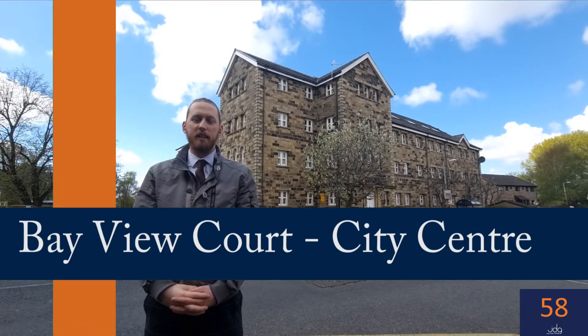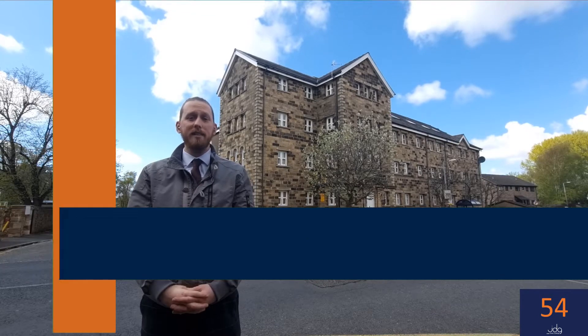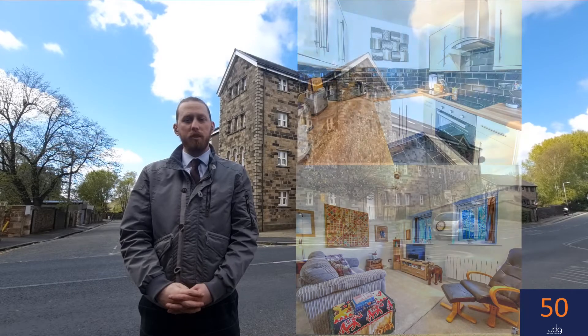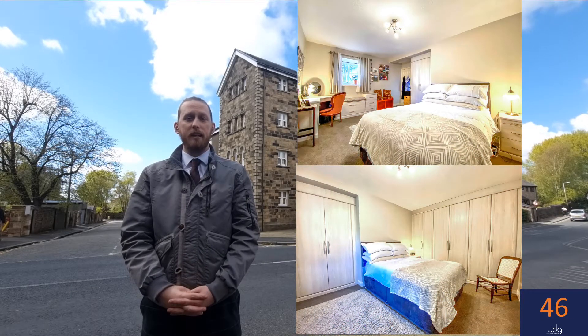Hello, it's Josh at JDG Estate Agents in Lancaster, and today's 60-second property investment video comes from Bayview Court, right in the city centre of Lancaster. This particular property is a one-bedroom apartment; it has a contemporary kitchen, open plan living space, and is neutrally decorated.